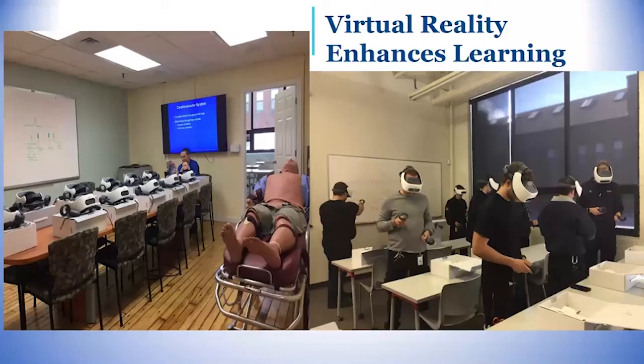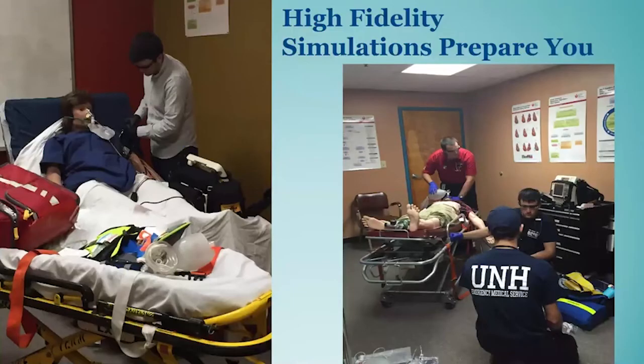We have virtual reality headsets which enhance learning. We have over 24 headsets available to our students where we enhance each of the body systems by getting an in-depth understanding of the anatomy and physiology of that body system, making it more understandable for the paramedic to treat the conditions they may encounter in the field. We have high fidelity simulations to prepare our students. Sometimes a student may only see once in their career a critical situation with a patient. We can simulate these over and over with our high fidelity mannequins and create an environment very similar to what you will find in the field, so you can fall back on your education and training when faced with a critical condition.